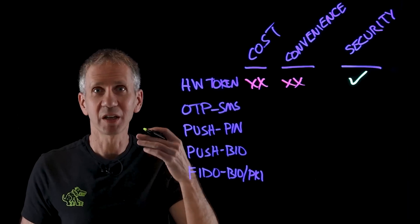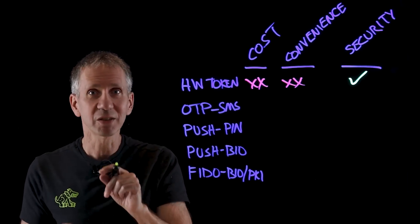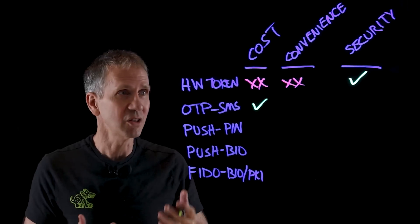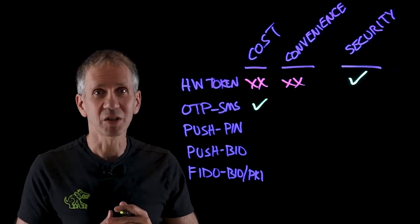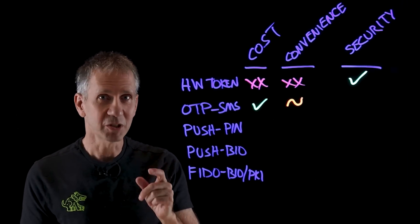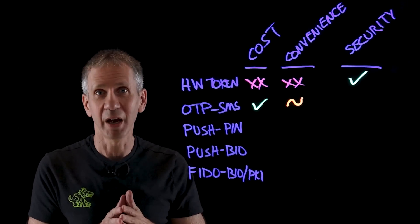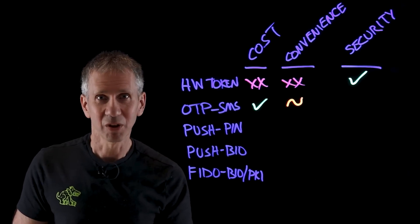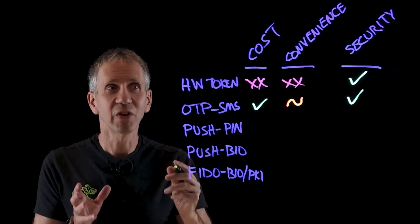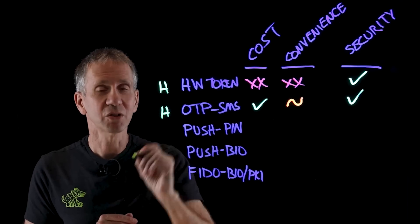Another option is a one-time password — a one-time code that is only used for a specific period of time and then times out. A classic example: you go to log in and it sends you a text message with a six-digit code. The cost is not bad — SMS messages are easy to generate, and sometimes it's done via email or an app. From a convenience standpoint, it depends on the implementation. Some devices can automatically read and fill in that code. Otherwise, having to type it in is less convenient. From a security standpoint, it's pretty good — it's proving that you have something. This approach is based on something you have, used in addition to or in place of a password.